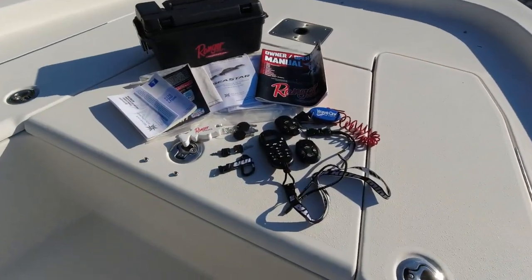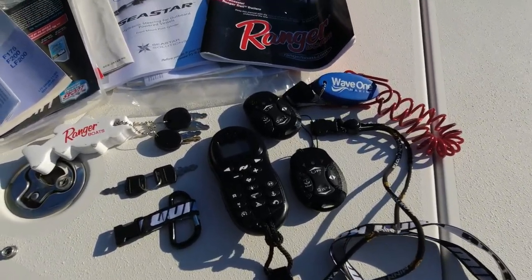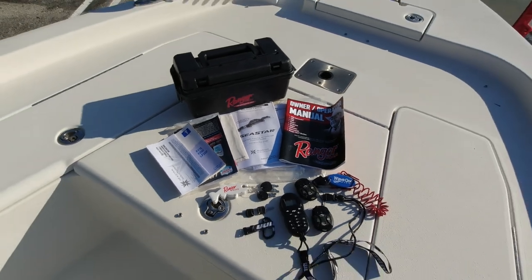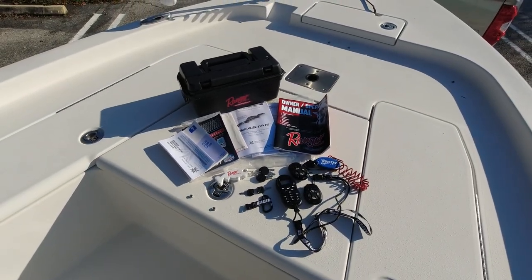This one-owner boat comes with all the options — dual Talon remotes, the iPilot remote, extra keys, and all the manuals with the Ranger owner's box coming along with it.